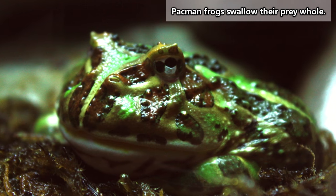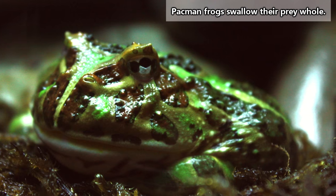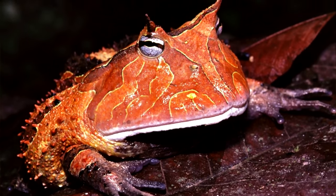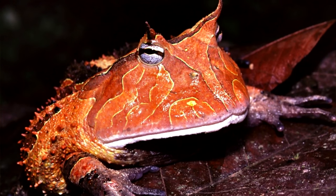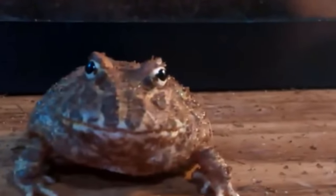Pac-Man frogs commonly dine on rats, mice, birds, lizards, arthropods, and other frogs. Basically, if it's edible, they'll eat it, and if it isn't, they'll make sure whatever it is knows who's boss. Pac-Man frogs will actually bite a person if improperly handled.